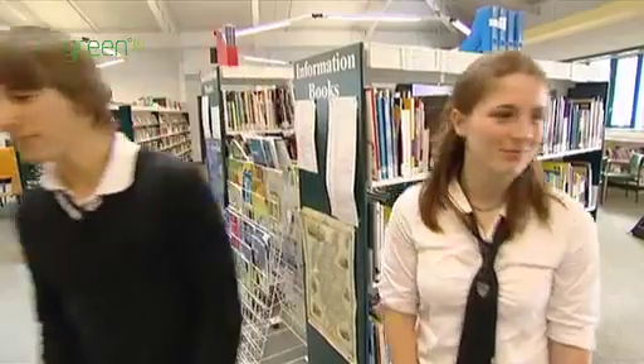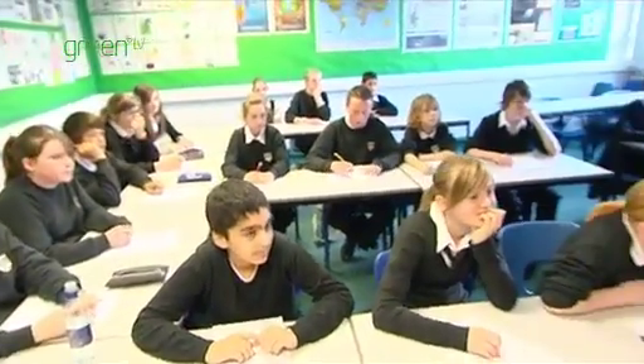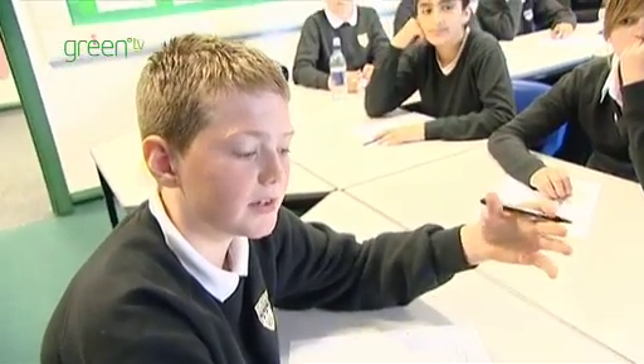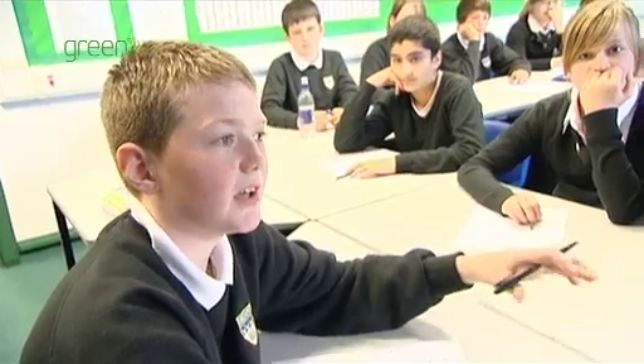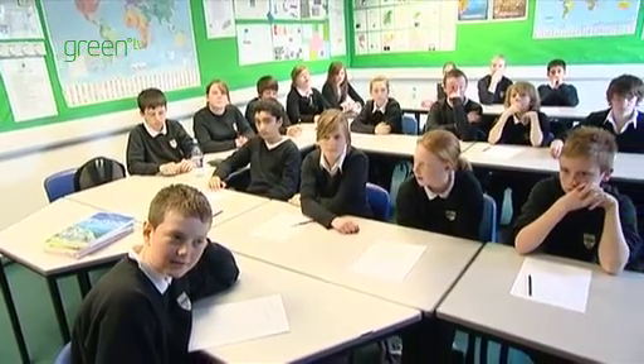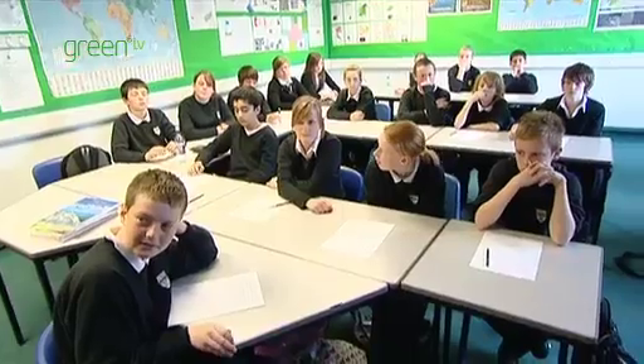If we're lucky we can catch up with Mr Marsh in his ESD class. Can anyone tell me what does education for sustainable development mean? It means that we preserve the same things for our children's children's children, so they don't get wasted. How do you apply the things you learn in ESD? It's much better for people to either cycle to school or to walk to school, which doesn't produce any greenhouse gases.